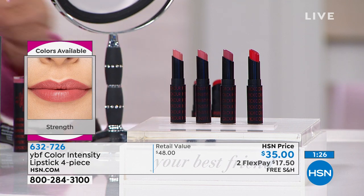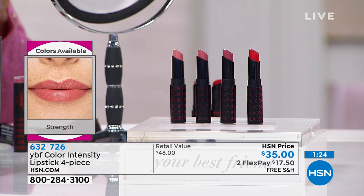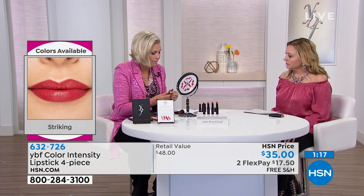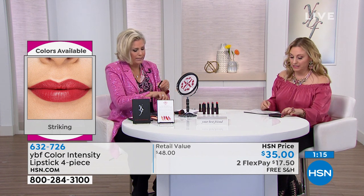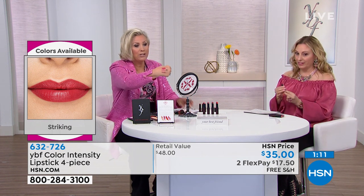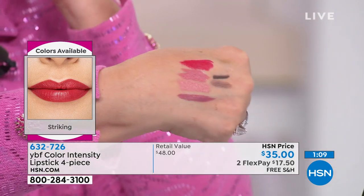There's a vintage element to the red lip — it's super sexy too. These are so creamy and dreamy, packed full of pigment, lasting from morning to night without drying out your lips. There are the four shades — you can see how pretty they are.